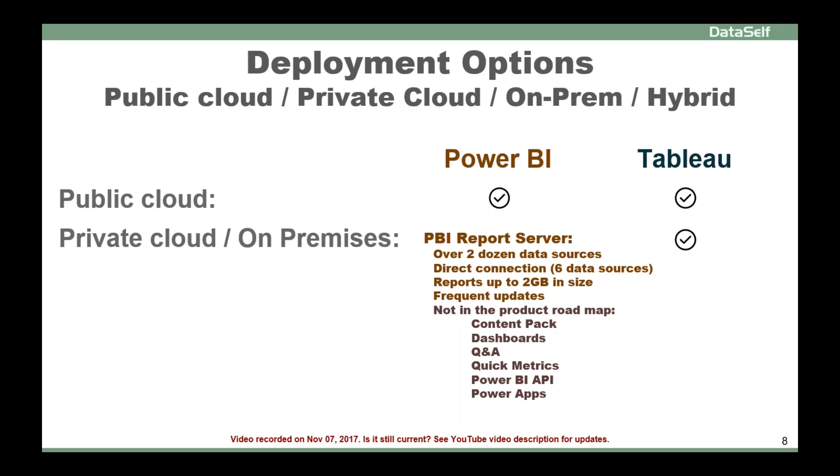If you're considering Power BI, Power BI has recently released their Power BI Report Server. It was released back in June, and just this month in November they released several new features. So it's a fairly new framework that sits on top of Reporting Services and takes advantage of a lot of that framework, which is pretty good.